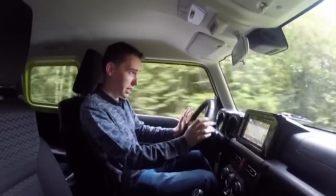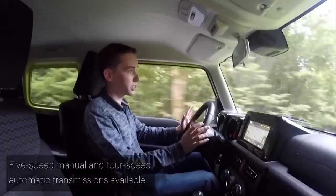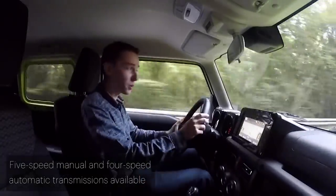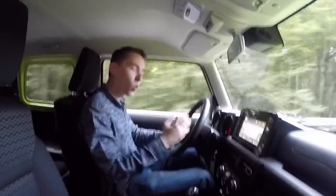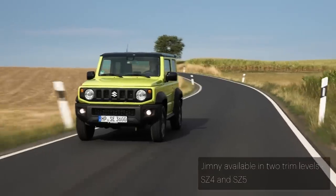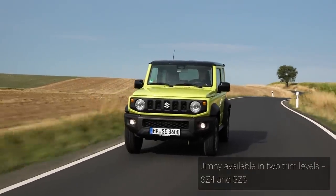The engine is a 1.5-litre, 101 horsepower, naturally aspirated unit, and it feels a little bit like one you'd find in an old car. There's plenty of response and it's pretty eager, but there's not all that much pull, and it feels like you're going to run out of puff at about 90 miles an hour — which is actually what happens, because that is the top speed of this car.